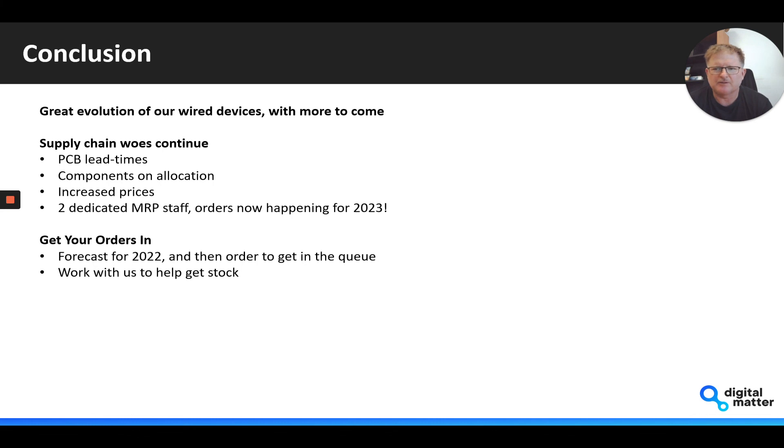It really is a difficult situation to be managing at the moment, so I urge you to chat to your Digital Matter sales representative and work with us to help you get stock. We have forecast a lot of stock and have a lot coming, but I really urge you to keep talking with us to make sure you can get your share.